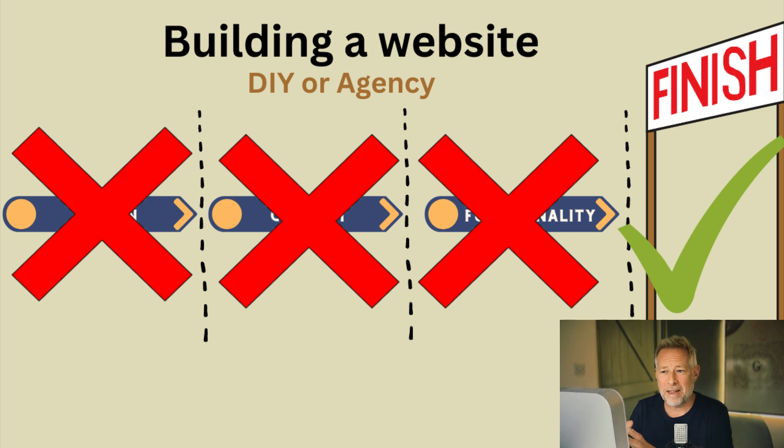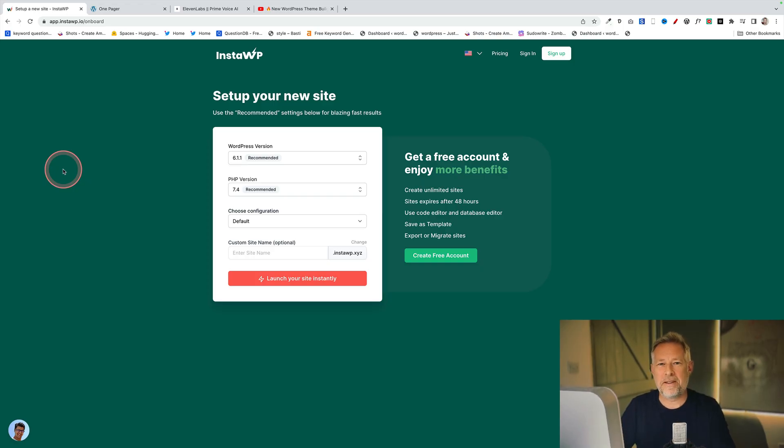Let's go back to Susie, our newly qualified yoga teacher who needs a fully functioning booking system on her brand new yoga website. Imagine if we could get rid of all three steps — the design phase, the content phase, and the functionality phase — and just deliver her a fully functioning finished website. Wouldn't that be something if Susie could just choose the functionality she wanted, look at the design she wanted, click a button, and have it live on her servers? And wouldn't that be something if you could charge money for creating those? That's exactly what I'm about to show you — the ability to pre-configure fully finished websites and then sell them to your clients.